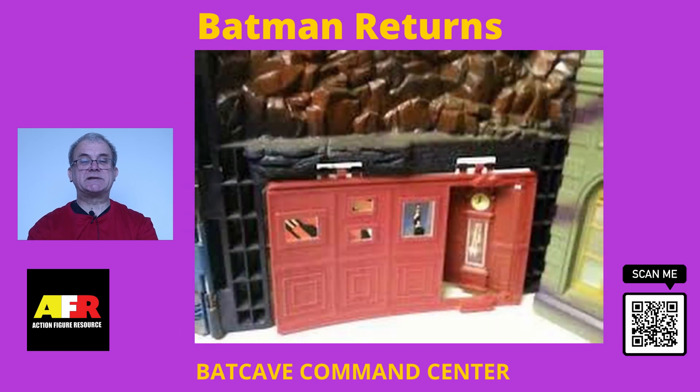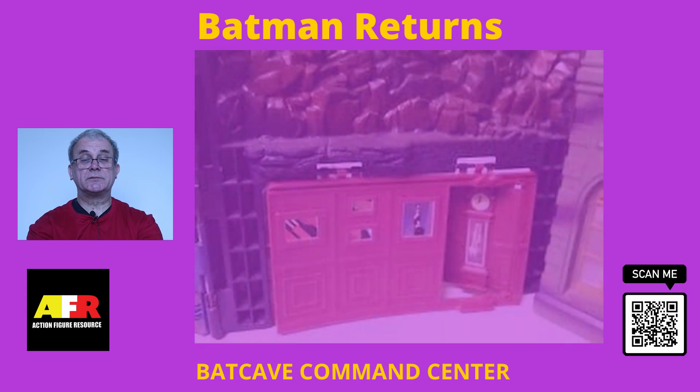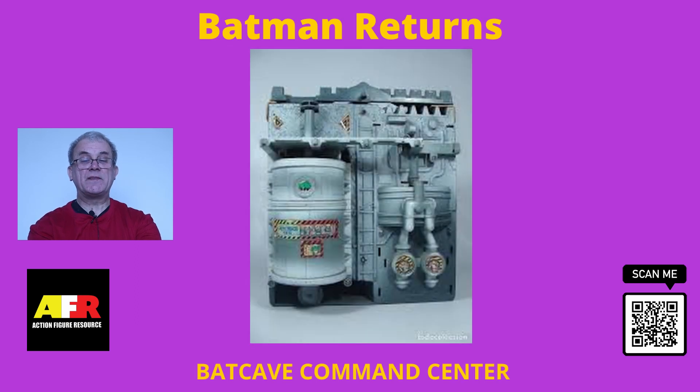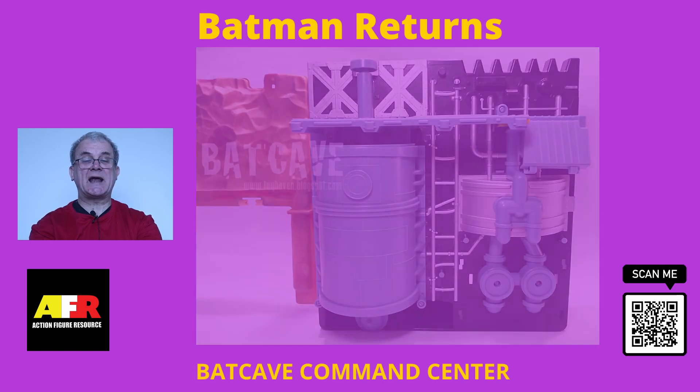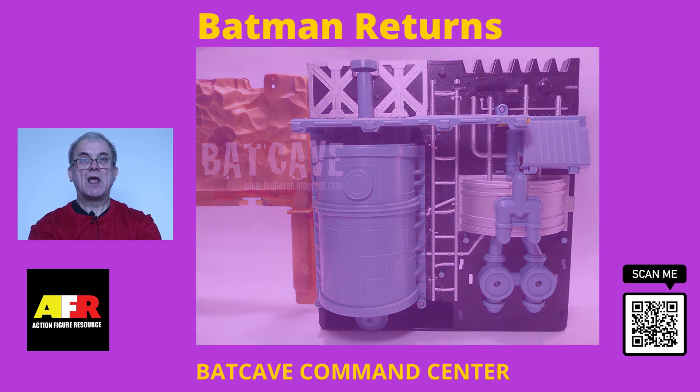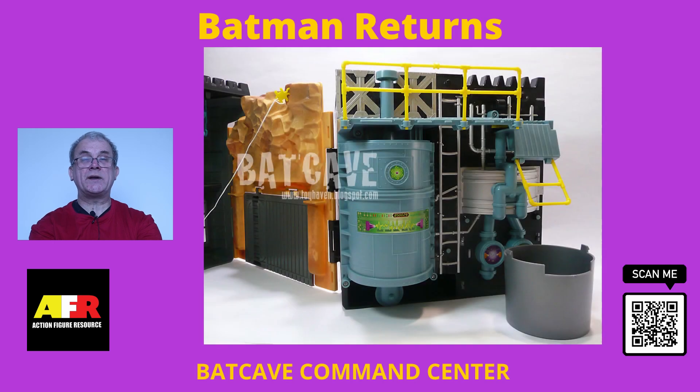The third section is Arctic World, which was another extremely well moulded and detailed section. This section featured a collapsing platform that, when activated by a button on the side, would drop the figure standing on it into a large chemical container underneath. This container was attached to the wall when not in use, and could be detached when used as a trap for Batman's unexpected foes.